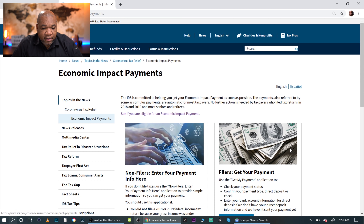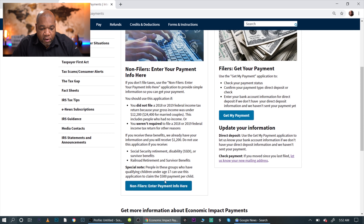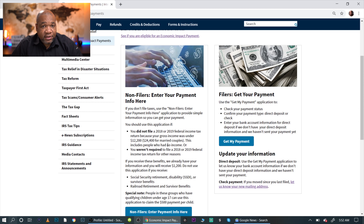Click on 'Economic Impact Payments' to get to the right section. Previously we could not click on the 'Get My Payment' section, but now we can. On the left side is for non-filers — people who didn't file 2018 or 2019 because they didn't make enough income — they can complete a simple form there. On the right side, which is our focus today, you can click 'Get My Payment.' You can check your payment status, confirm your payment type for direct deposit or check, and add your direct deposit information.